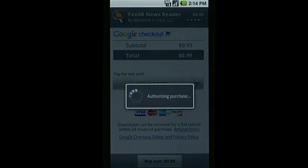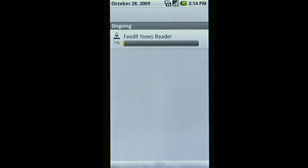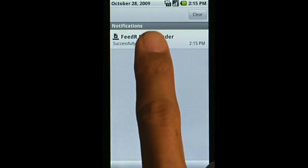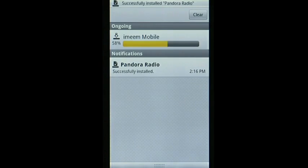Once you enter your billing information, you don't have to do it again. In the Downloads section, you can see which apps are currently downloading and manage those you already have. Android Market even lets you download multiple apps at the same time.